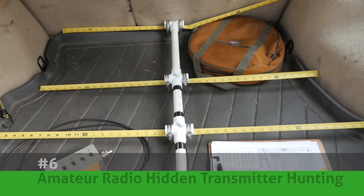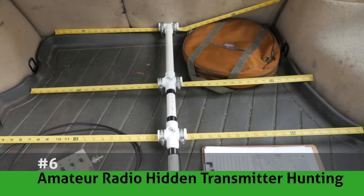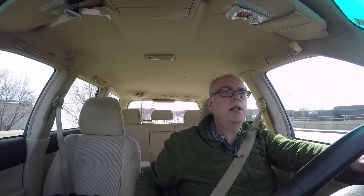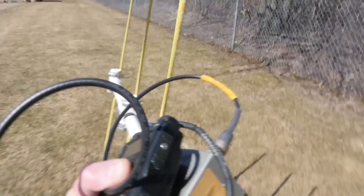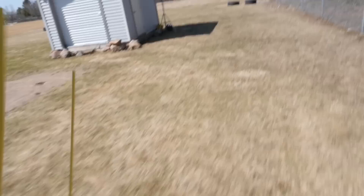Number six: amateur radio hidden transmitter finding. This is a companion video to my popular tape measure beam antenna video. Our local club hid a transmitter and then we had to go find it. Fox hunting — it's a great way to spend a morning, and I hope this video inspires you to want to do the same.